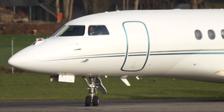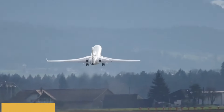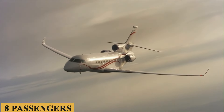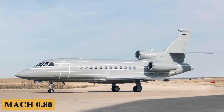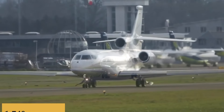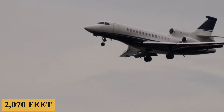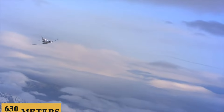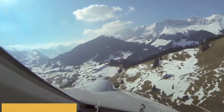The 7X has a maximum range of 5,950 nautical miles, which is 6,847 miles or 11,020 kilometers, considering eight passengers, three crew, and a cruise speed of Mach 0.80. The plane can take off in 5,710 feet or 1,740 meters, and has a minimum landing distance of 2,070 feet or 630 meters, all while maintaining a maximum full fuel payload of 4,400 pounds or 2,000 kilograms.